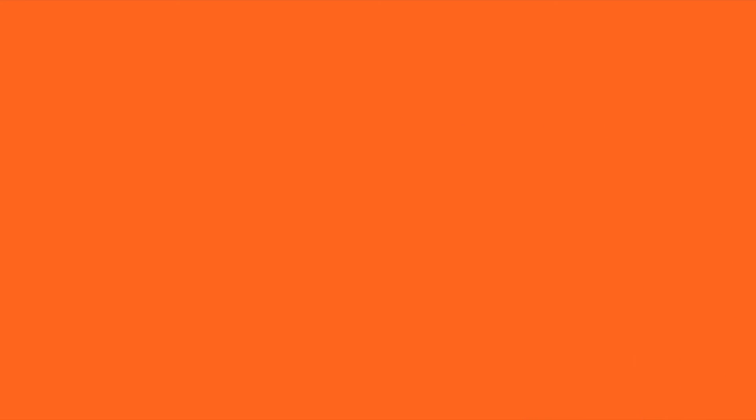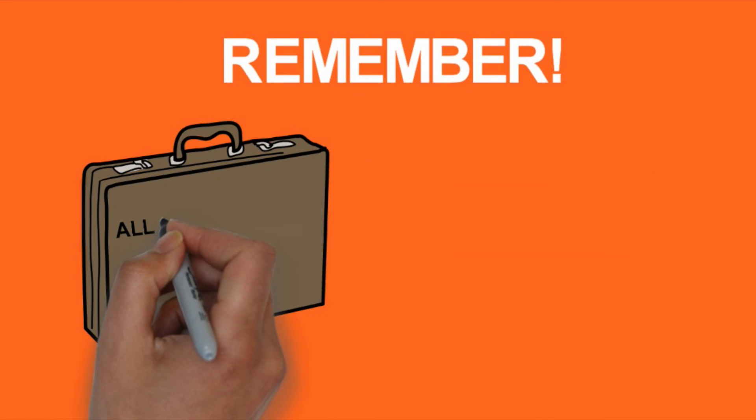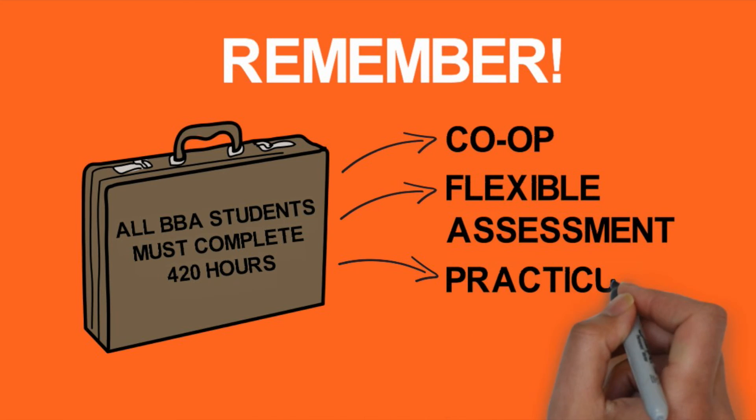Remember, 420 hours of relevant work experience is required for all BBA students, whether that be Co-op, Flexible Assessment, or a self-guided practicum. All positions must be approved by the Co-op office before you begin and must be relevant to your field of study.